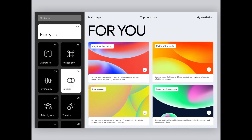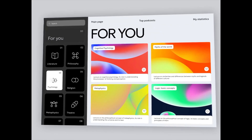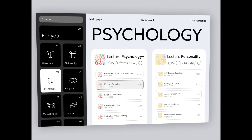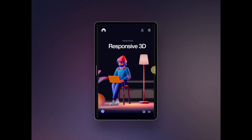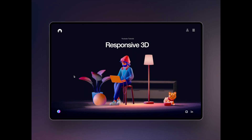Hey guys, welcome back to our weekly series where we take a look at the very best animation designs that are out there and we talk about what we like about them. Make sure to let us know in the comments below what your favorite designs are because we'd love to hear from you and we read every single comment. Without further ado, let's get right into the video.